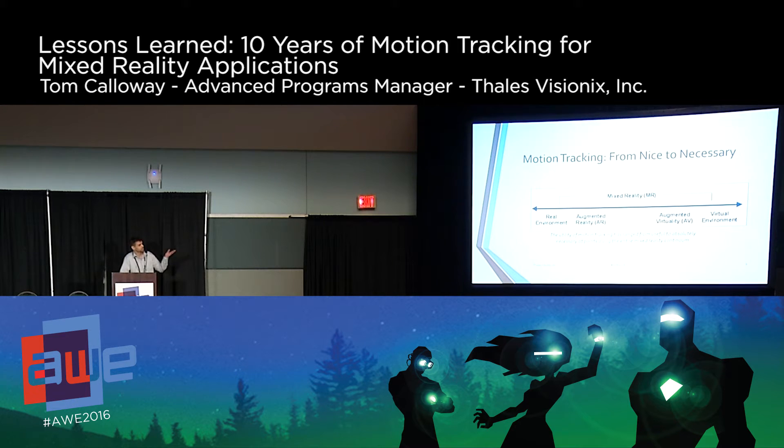In real environments, we want our GPS and heading without any mixed reality. See-through AR is probably the most challenging for motion tracking. Video AR is an excellent continuum. For augmented virtual reality, if you're bringing physical objects into VR, you really need to track well — and we all know we make people sick if we don't track well in VR. Among six degrees of freedom, you can track X, Y, Z, roll, pitch, and yaw, and some degrees of freedom will be more important for different applications.